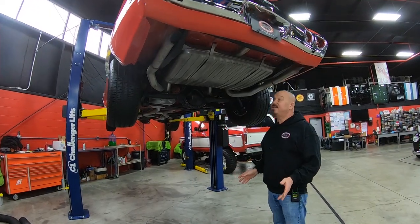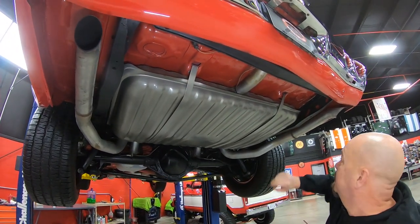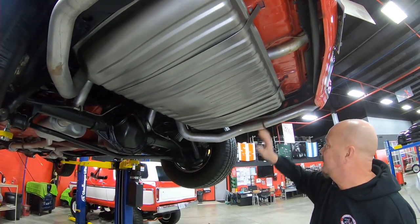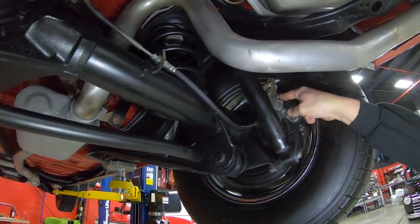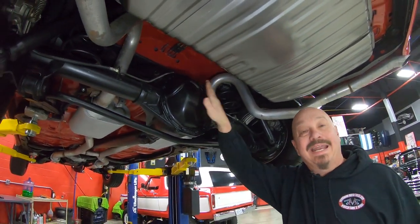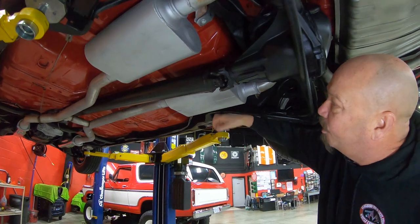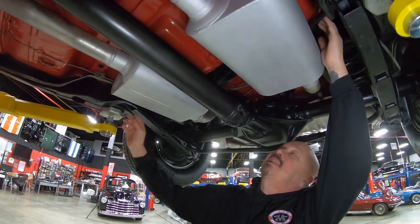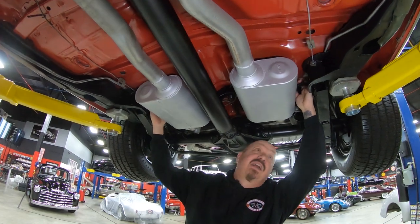We're underneath this Chevelle now and as you can see she is beautiful under here. The floorboards have been painted red just like the top side. The exhaust system looks fairly new, the tank looks like it was new a few years back. We do have disc brakes in the back, the parking brake is hooked up, and you can see brand new flex lines and brand new brake lines. We have a 12-bolt rear end — it is Posi with right around 3.55 gears. Flowmaster mufflers, that's why she sounds so good. It's got reinforced lower control arms with the extra braces. Everything under here looks nice and clean.